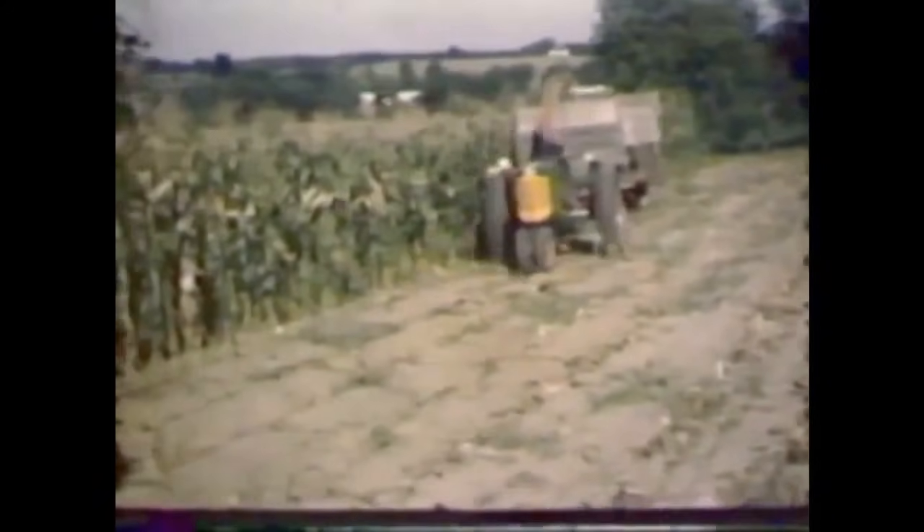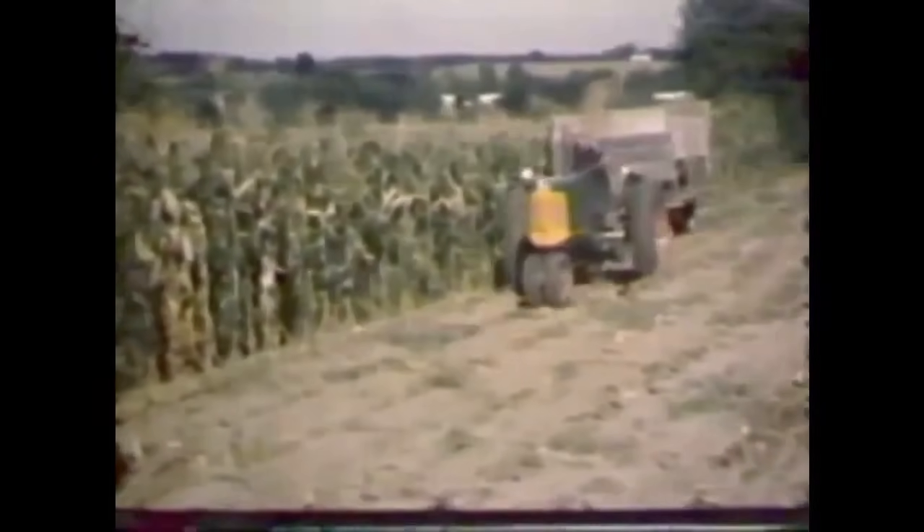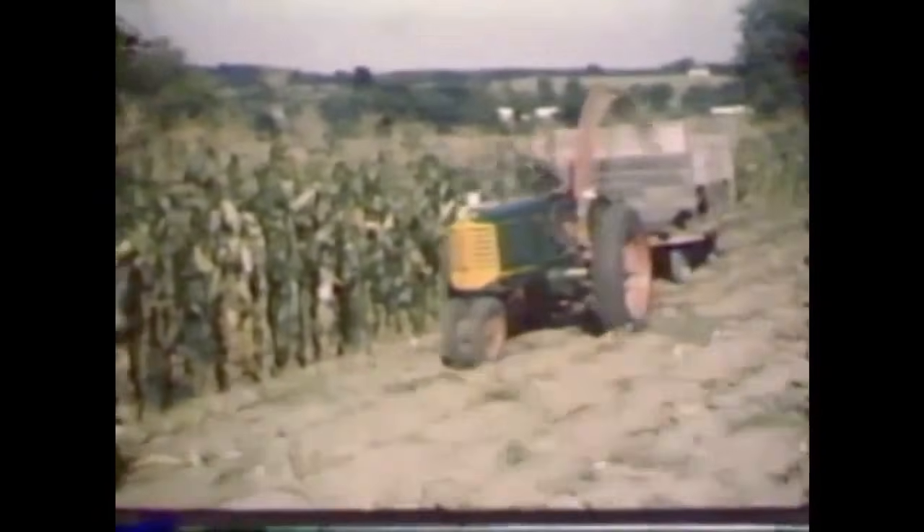Here we have an Oliver Fleetline. That's the newest tractor I saw in the footage — at least of the ones I recognize, and definitely of the Olivers — so that just kind of dates these things; could be late 1940s.